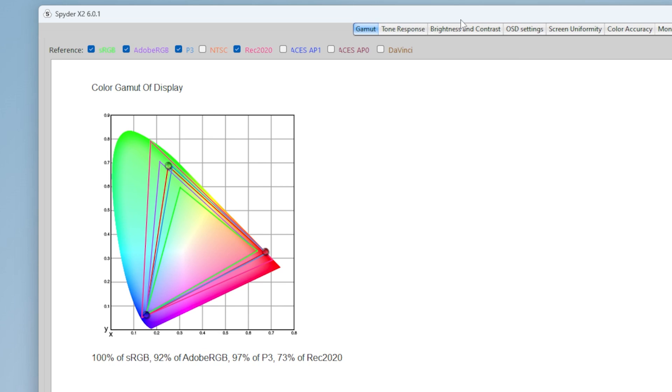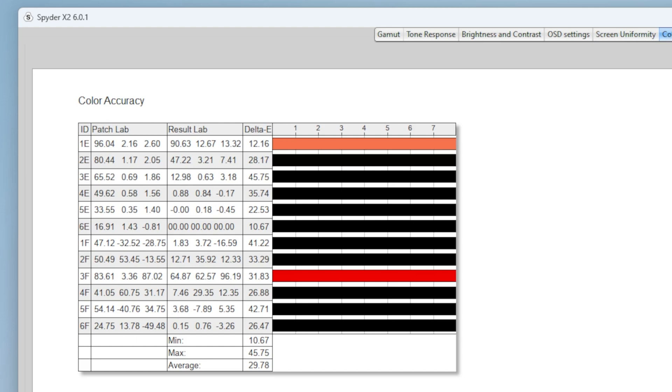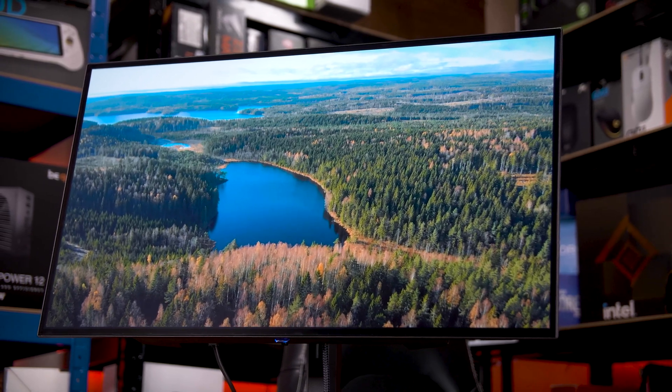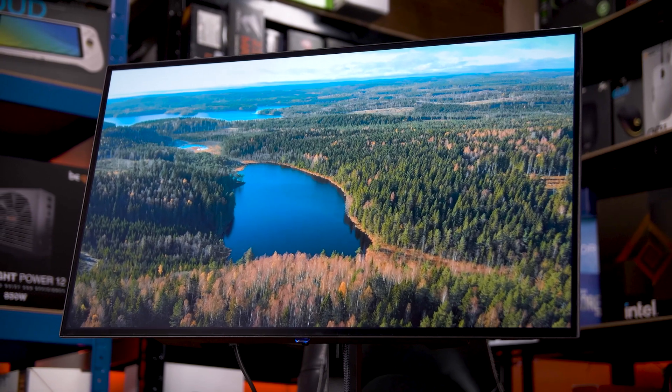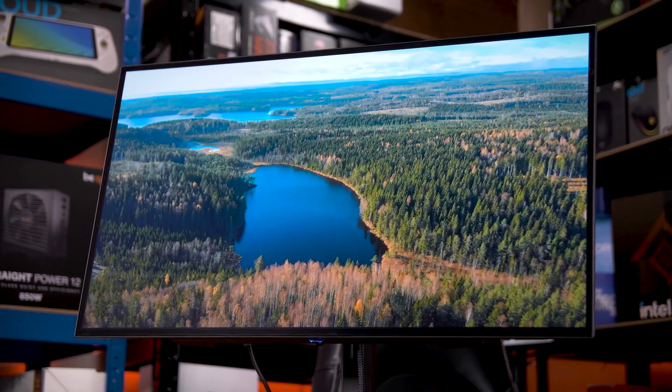Colour-wise, I should make it clear that the Spyder X2 I use for these tests isn't great for OLEDs, although the colour gamut coverage does look about right at 97% coverage of the DCI-P3 spectrum — though the accuracy figures are completely wrong. Acer is claiming a delta E of under 1, which would be phenomenal, and to the eye I would kind of say that I believe it. It's genuinely vibrant, rich, and despite being a little dim, definitely stunning to look at.